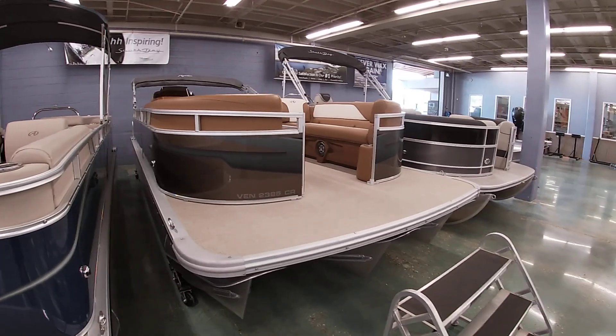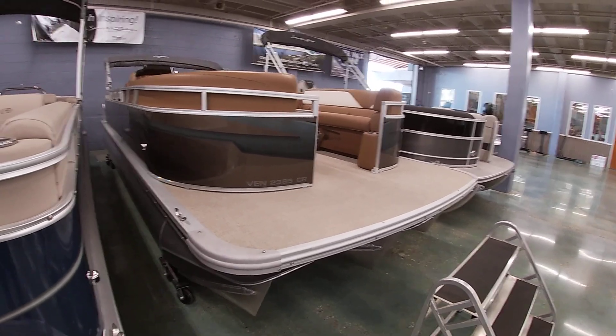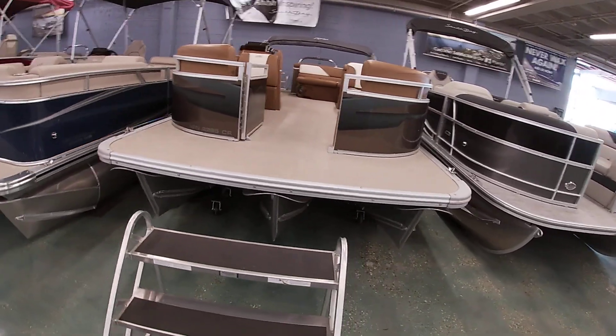Good afternoon, everybody. This is Michael Pascoe from VetMarine. I want to show you another one of our Avalon models here. This one is the Venture trim line. This is a 23-foot in the CR layout. I'll jump inside and show you what that is.